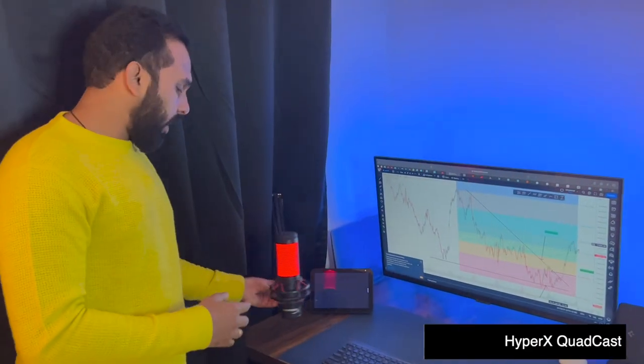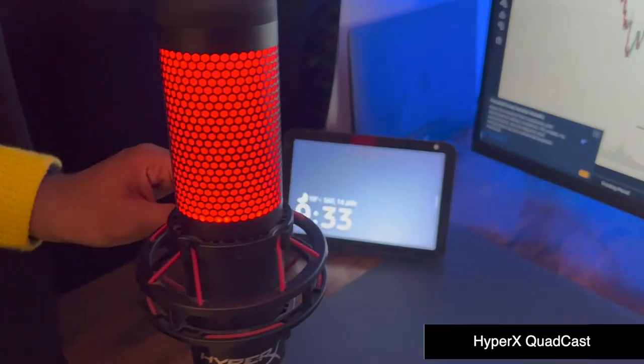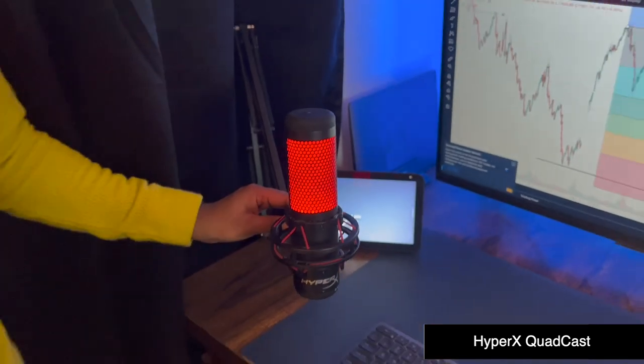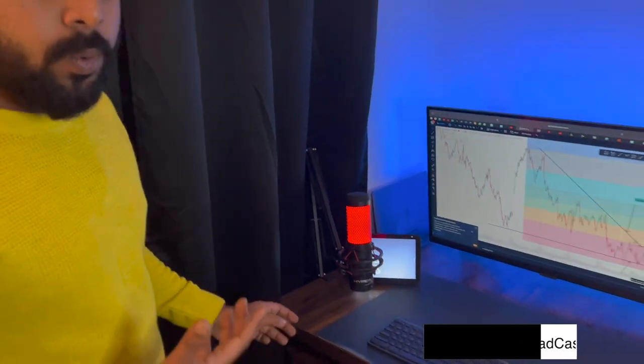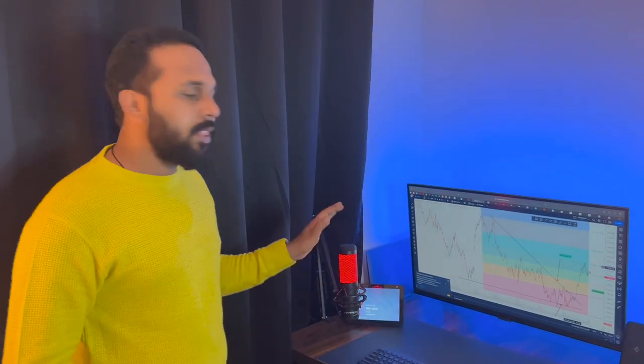The next thing is this mic. This mic is from a brand called HyperX and it costed me somewhere around 12,000 rupees. All my analysis videos or YouTube videos on this channel come from this mic. Maybe this current video I'm shooting from my iPhone, so the voice might be a bit different — comparatively less quality.